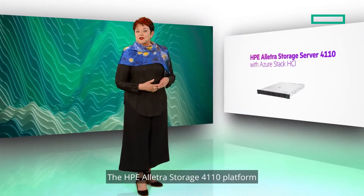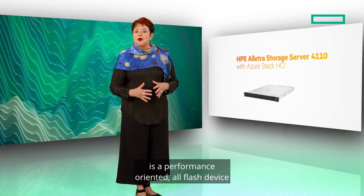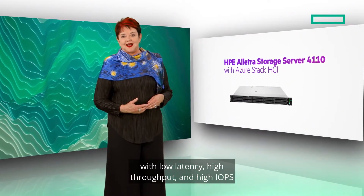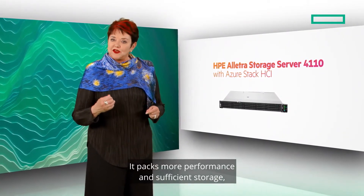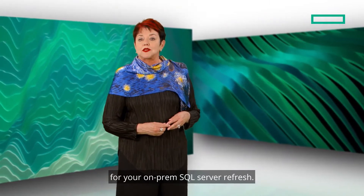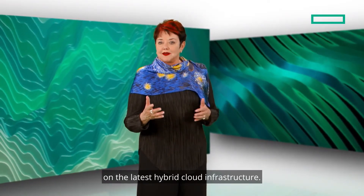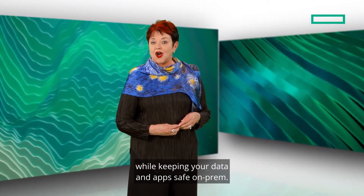The HPE Electra Storage 4110 platform is a performance-oriented, all-flash device with low latency, high throughput, and high IOPS for data storage-centric workloads. It packs more performance and sufficient storage, all within just a 1U footprint. This is an ideal solution for your on-prem SQL Server refresh — run your important databases on the latest hybrid cloud infrastructure and get access to Azure services while keeping your data and apps safe on-prem.